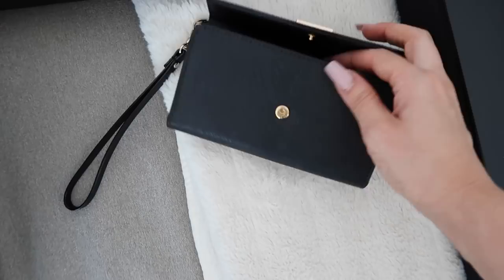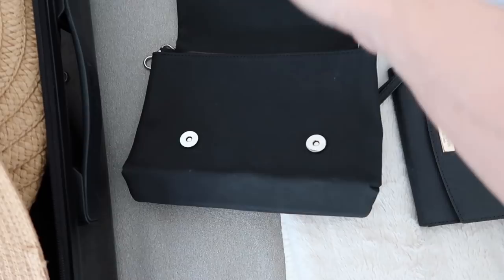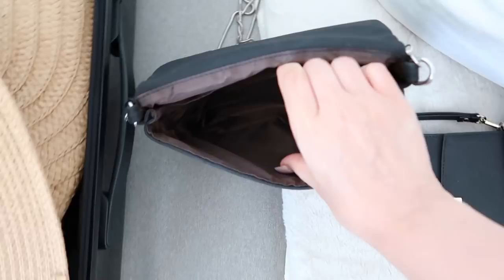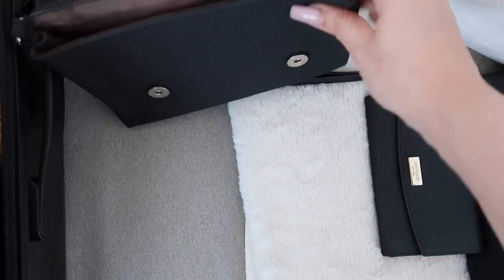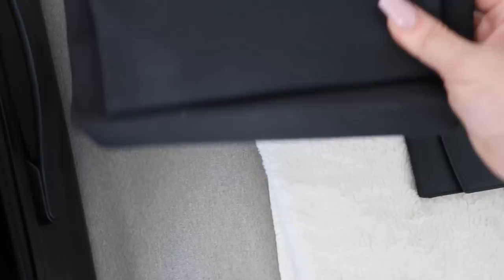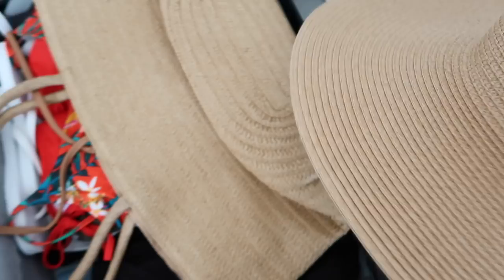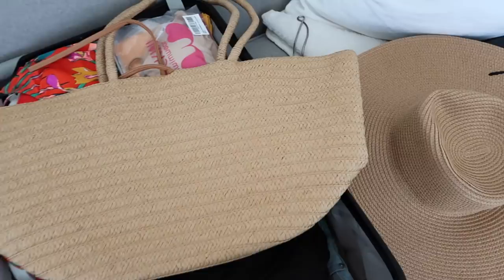I'll be bringing my Kate Spade wristlet that I brought to New York — especially for dinner. It holds your phone and a couple of cards. I also have this bag here — I'll list a similar one for you guys. You can carry your phone inside and if I want to bring my camera, I can put it in this one. I was searching for a big hat and found this one at Winners — it's the same color as my beach bag from H&M. I'll leave a link down below. I love this straw beige color. It has room for your phone and my iPod.